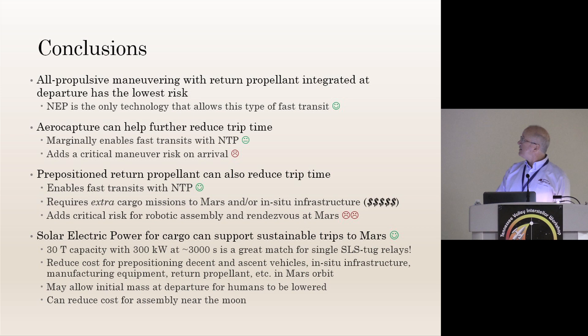In conclusion, nuclear electric propulsion is the only technology that really allows fast transits on a two-and-a-half-year cadence. Aero capture definitely helps and makes nuclear thermal marginally fast, but it adds a critical and difficult maneuver on arrival. Prepositioning propellant requires a huge amount of infrastructure—cargo systems and other things have to be in place first. Solar electric cargo is really where we have to get started. Thank you.